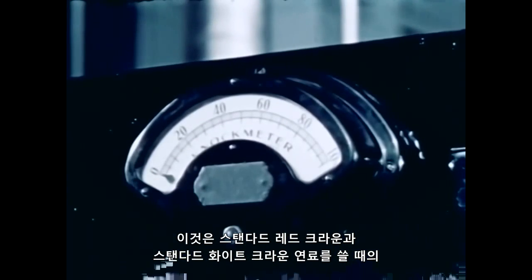This illustrates the smooth, even performance you get from Standard Red Crown and Standard White Crown.